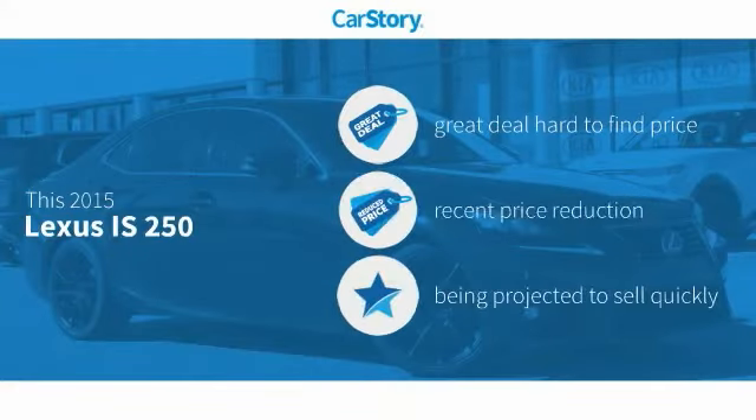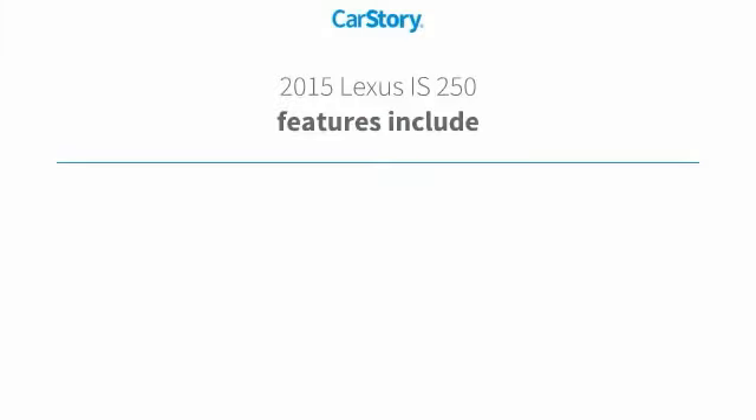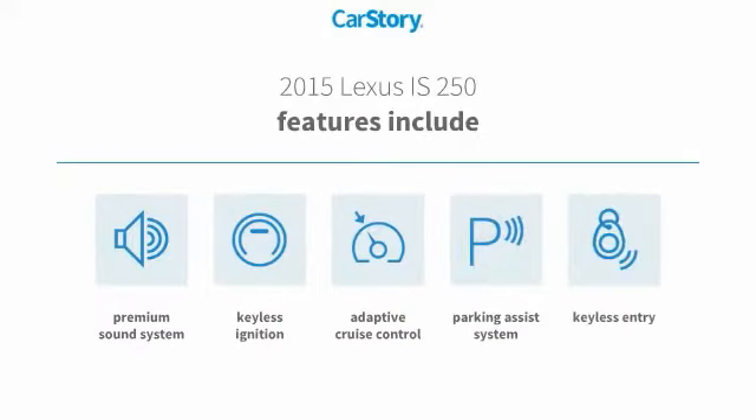Car Story research indicates this vehicle as being a great deal that is hard to find at this price — a reduced price. Features also include keyless entry, parking assist system, keyless ignition, premium sound system, and adaptive cruise control.